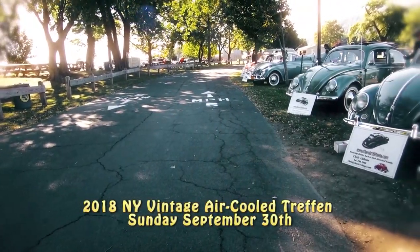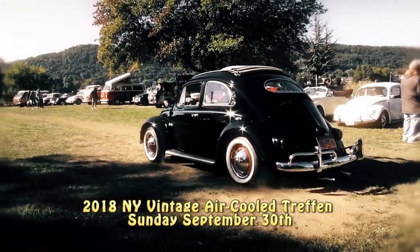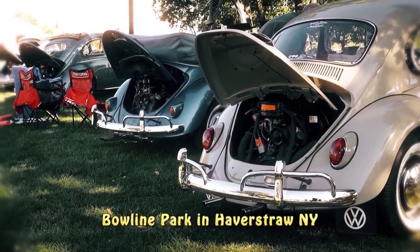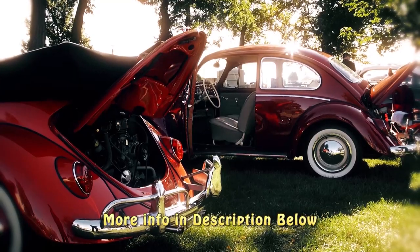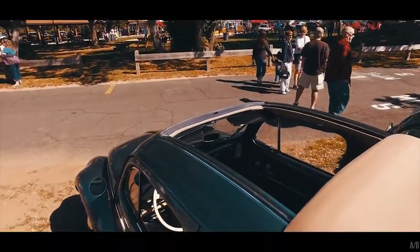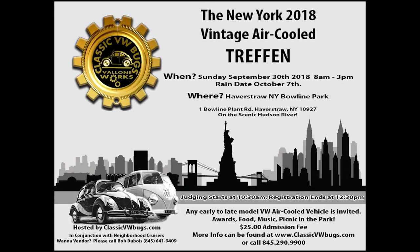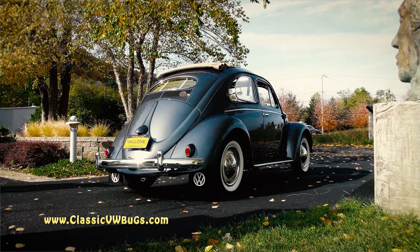Just another friendly reminder that we will be hosting our second annual New York Air Cooled Vintage Treffen on Sunday, September 30th, 2018, in Haverstraw, New York at Bolein Park — 1 Bolein Plant Road, Haverstraw, New York. Do a Google search, and I have information and a link in the description below that goes to my website with more info about the air-cooled dub scene at the New York Vintage Treffen. It is a beautiful location — hope to see you there.